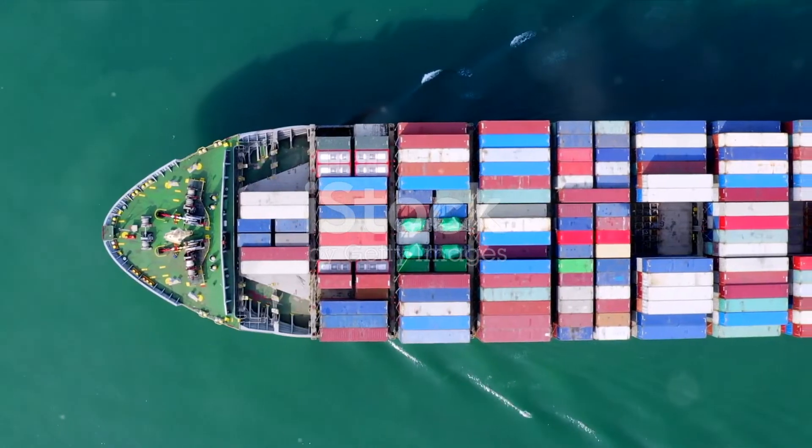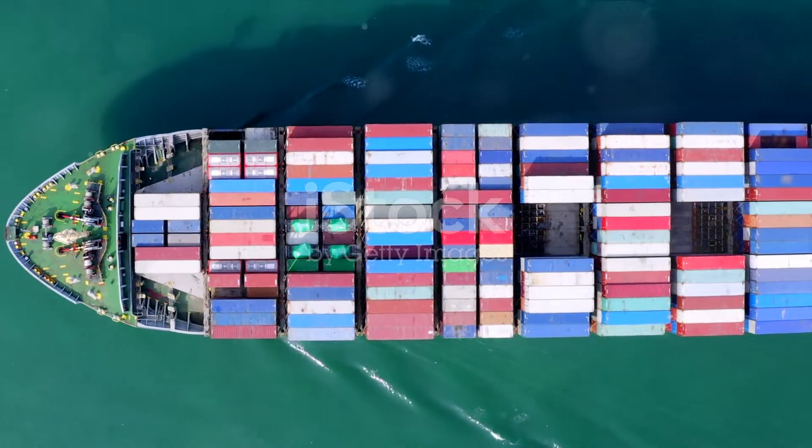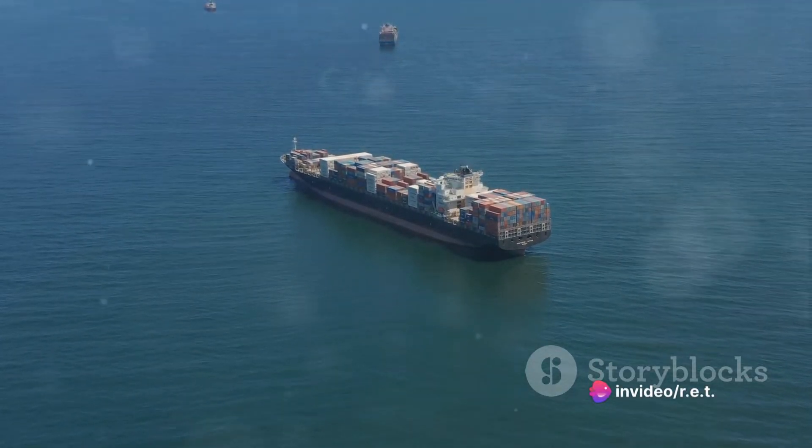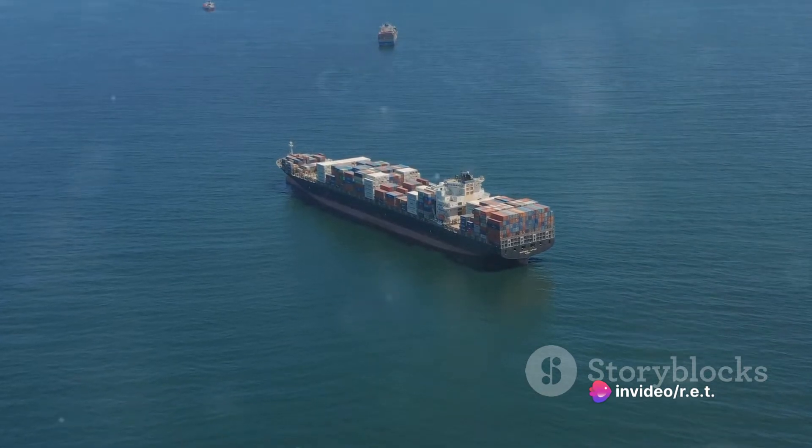But today, we're not just talking about any container ship — we're diving into the story of the world's largest, a game-changer in global trade. Meet the MSC Gulsun.